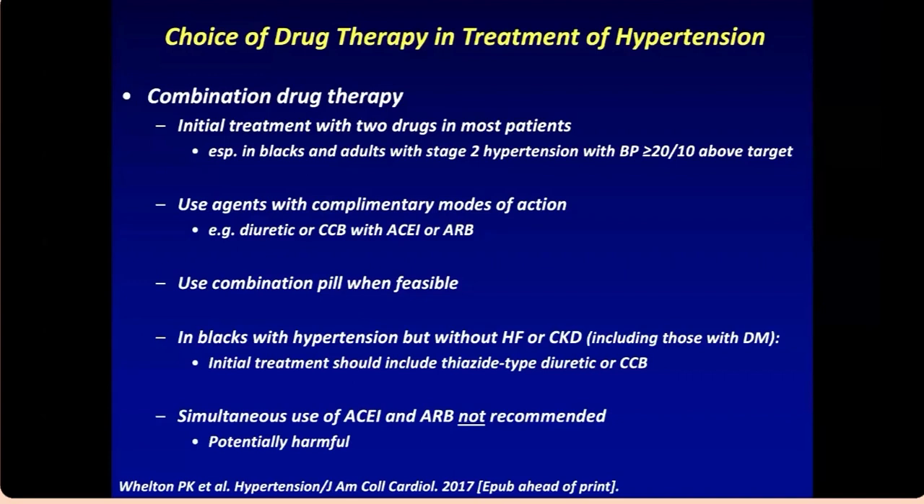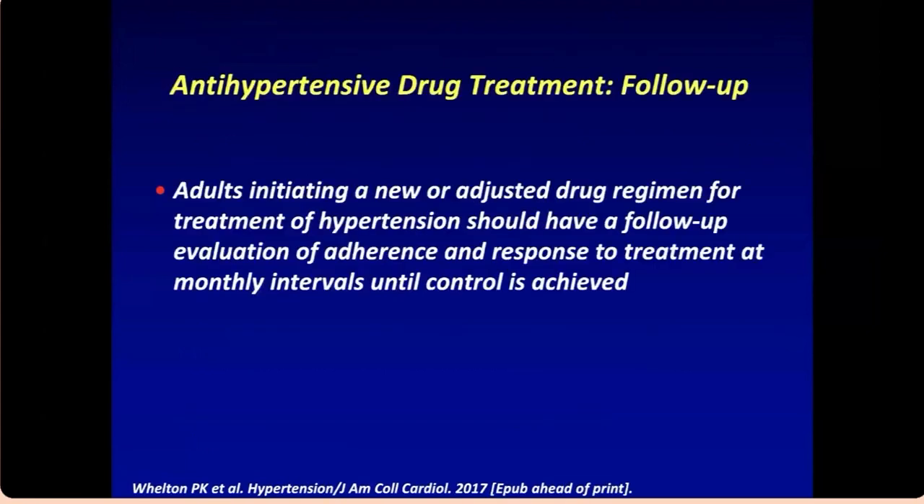Per American guidelines, in Black patients the preferred choice is a diuretic or calcium channel blocker rather than ACE or ARB. Once therapy is initiated, follow patients closely — ensure adherence to medication and response to treatment at least at monthly intervals until blood pressure control is achieved.